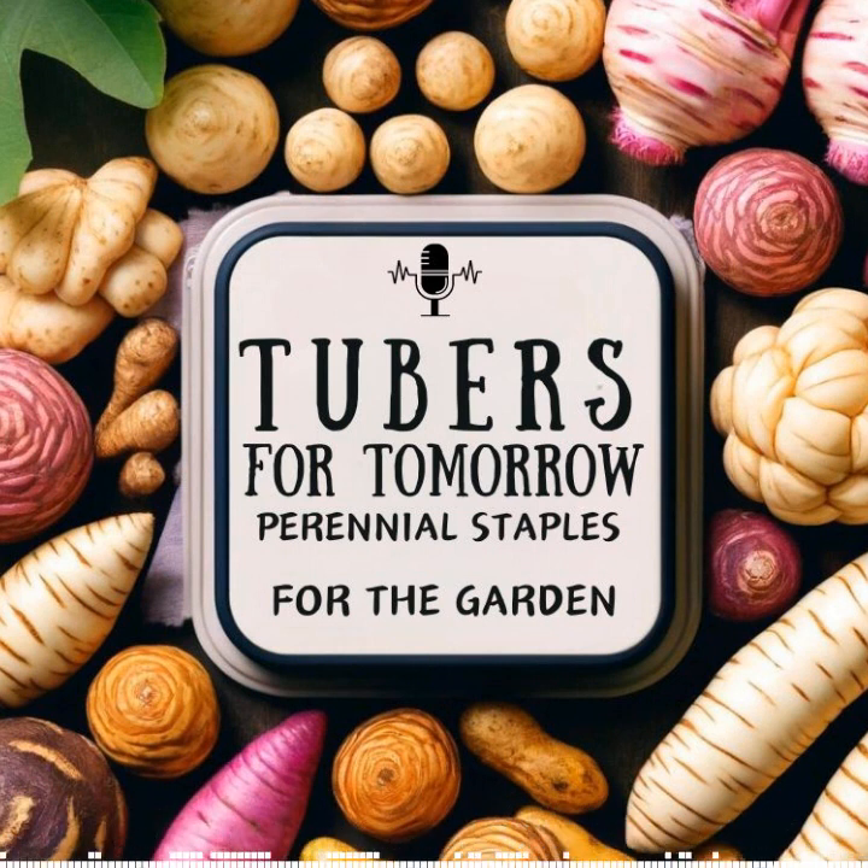Thank you for joining me for this week's episode of 'In the Garden with Susan.' I hope you enjoyed hearing about some perennial tubers as we continue our journey into perennial vegetables. You can find this episode and others on Spotify, Radio Public, Pod Chaser, Headliner, my YouTube channel Garden Fairy Botanicals, my Rumble channel, and my website at www.gardenfairybotanicals.ca. I look forward to chatting with you next week when we'll continue on with perennial vegetables — because they go on and on and on, literally!